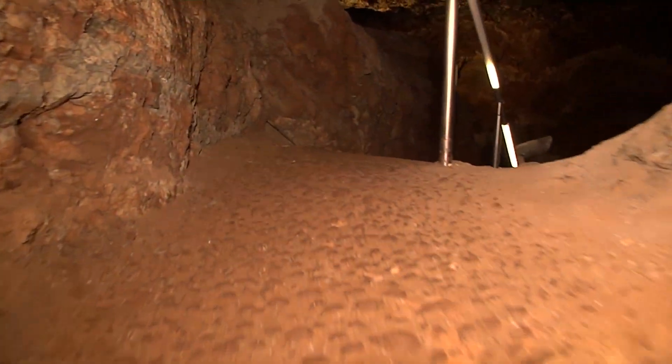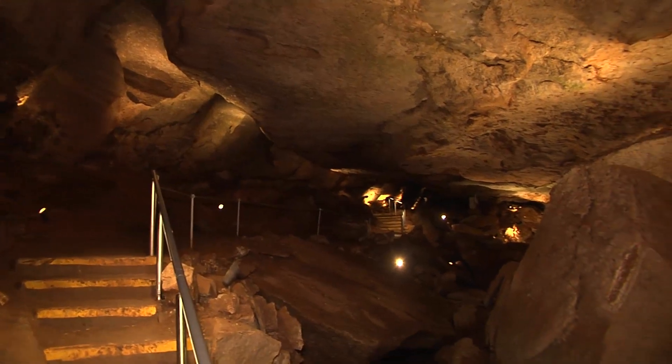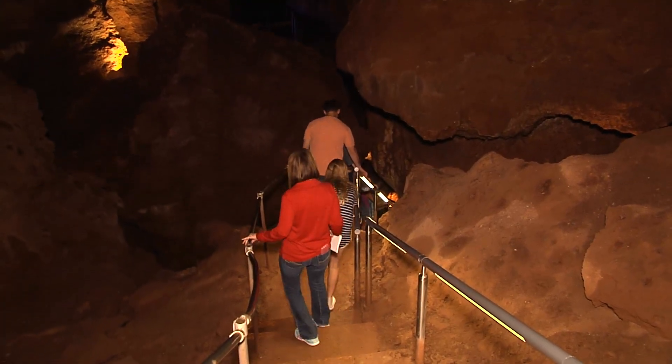Alabaster Caverns State Park is one of our state's most unique treasures. Many don't realize, but this is the world's largest gypsum cave with guided tours. I recently explored the cave with family and friends.